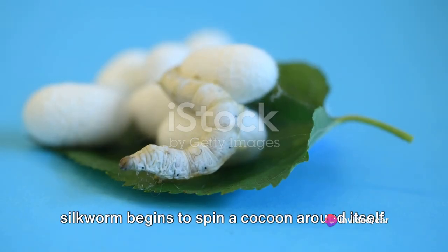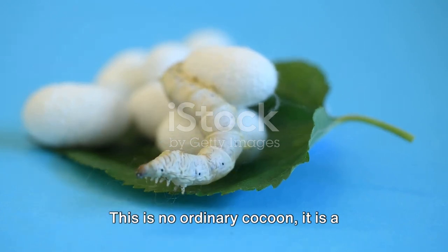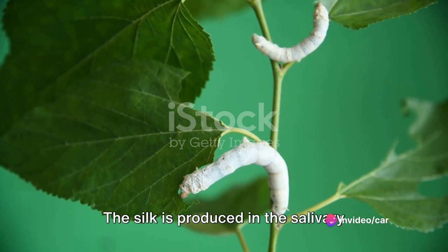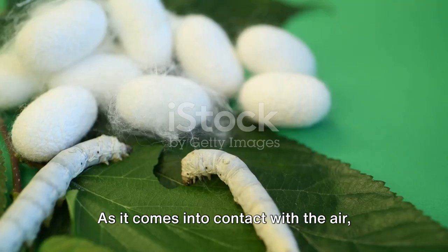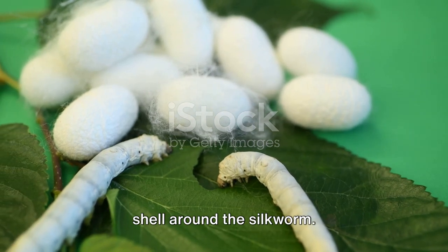After a time of constant eating, the silkworm begins to spin a cocoon around itself. This is no ordinary cocoon — it is a marvel of nature, made from a single, unbroken thread of raw silk. The silk is produced in the salivary glands of the silkworm and is extruded through its mouth in a liquid form. As it comes into contact with the air, the silk hardens, creating a protective shell around the silkworm.